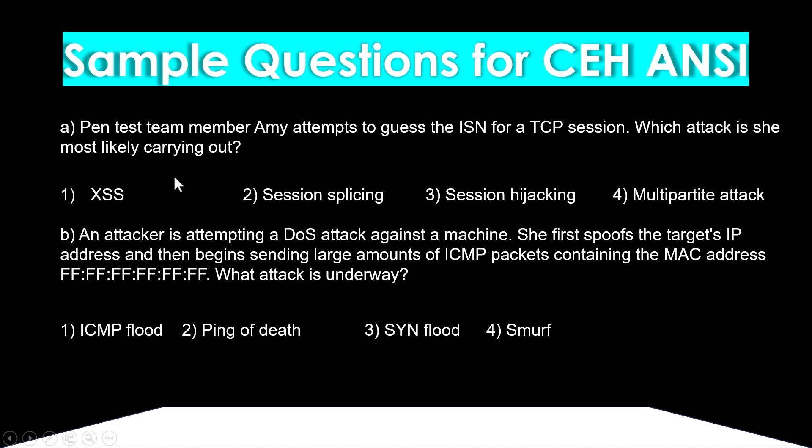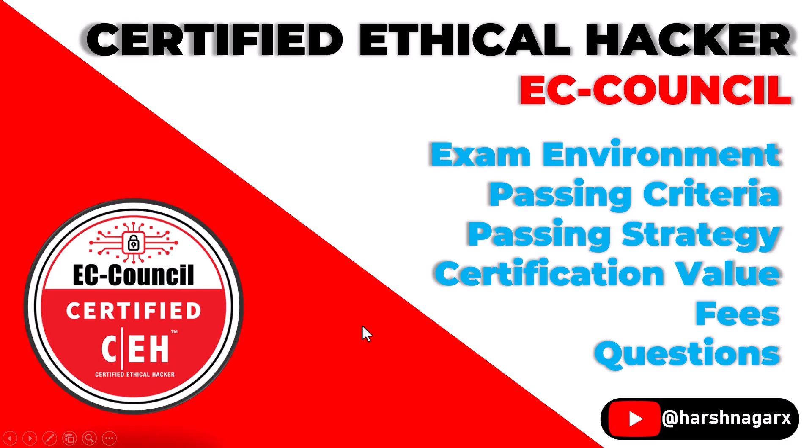The CEH ANSI is a fully MCQ-based exam where you select one correct answer from the given options. CEH is a widely recognized and recommended certification in the field of cyber security. I definitely suggest pursuing this exam if you want to start your career in cyber security or ethical hacking. If you have any questions, feel free to ask in the comment section.